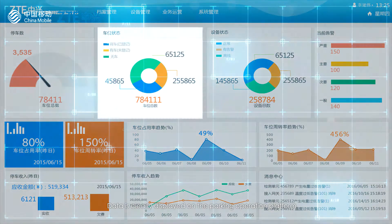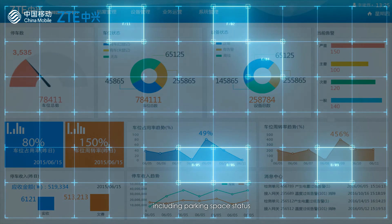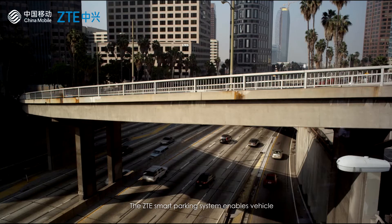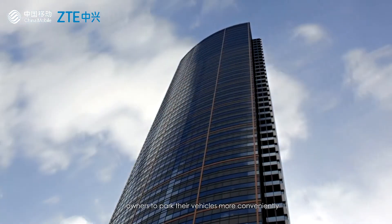Data is clearly displayed on the parking operation platform, including parking space status, vehicle status, and turnover rate.